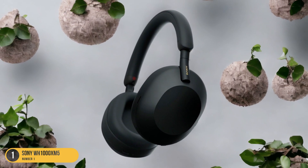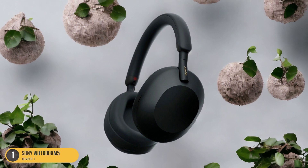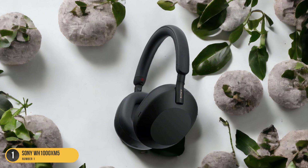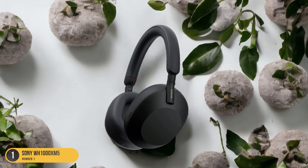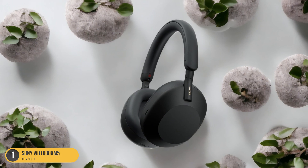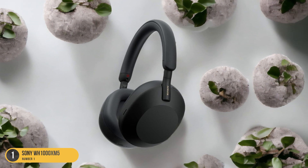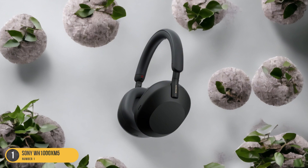Additionally, the headphones come with an intuitive app that offers a plethora of customizations, including adaptive ANC and 360 audio features, tailored to suit your preferences. Furthermore, the Sony WH-1000XM5 excels in call quality, ensuring clear and uninterrupted communication while on the go.